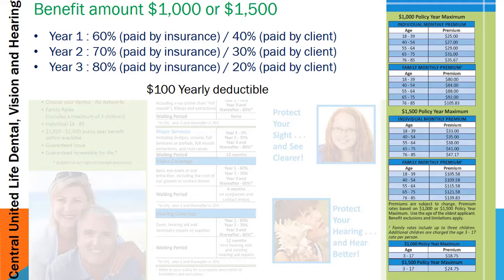In year one, it's a 60/40 plan. Year two, it's 70/30. Year three and thereafter, it's 80/20. There's also a one-time $100 deductible per year.